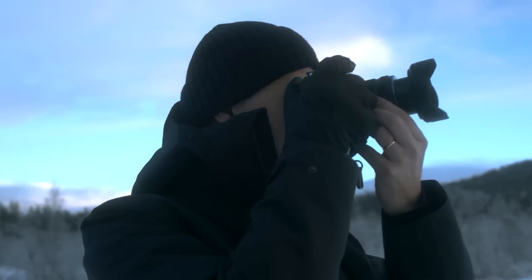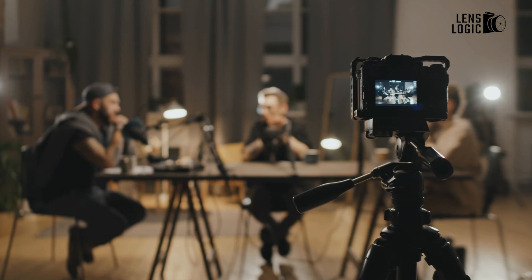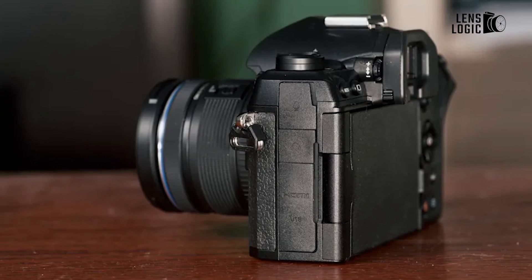In line with the trend set by other competitors, the OM-1 Mark II can now serve as a native webcam without requiring additional software or plug-ins. It supports the UVC and UAC protocols, enabling your computer to instantly recognize it as a video and audio source.